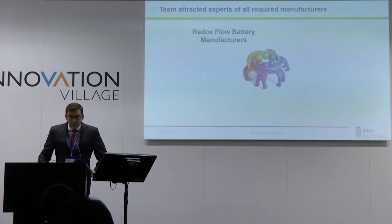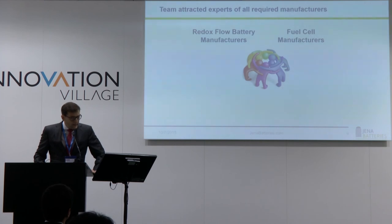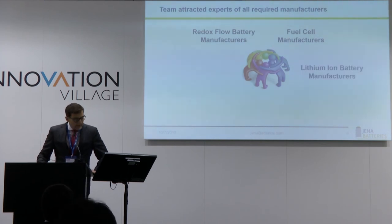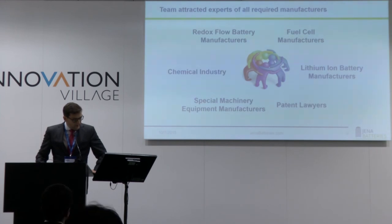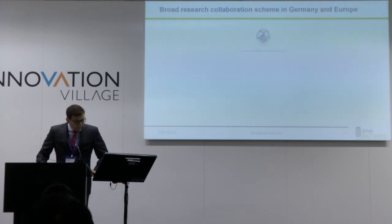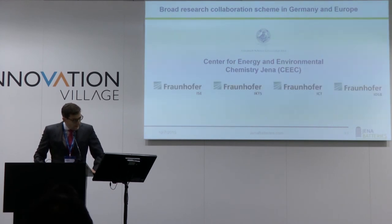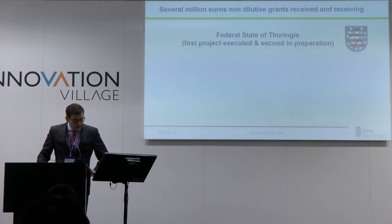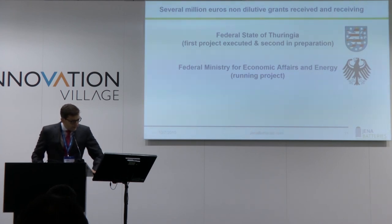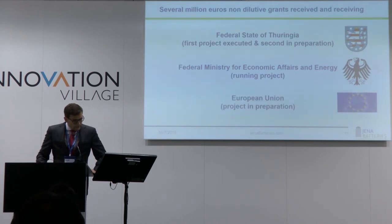To move so fast, we hired people from the redox flow battery community, fuel cell manufacturers for stack design, lithium-ion battery manufacturers, patent lawyers, special machinery equipment manufacturers, and the chemical industry is partially on board as well. We have strong collaborations with various institutes in Germany and France, and we are heavily supported by the federal state of Thuringia, the Federal Ministry of Economic Affairs and Energy in Berlin. We are currently also applying for a European project.